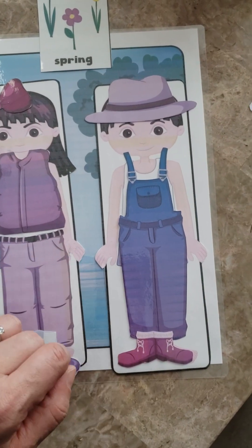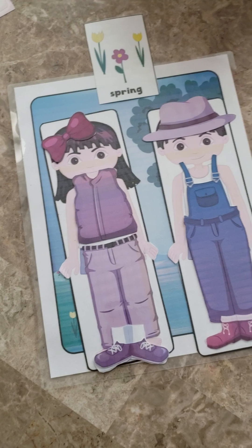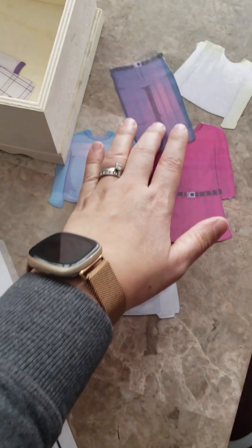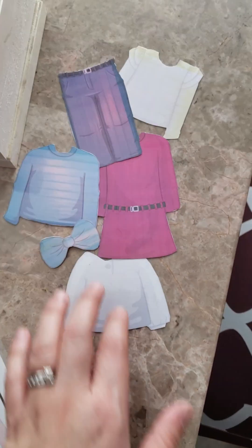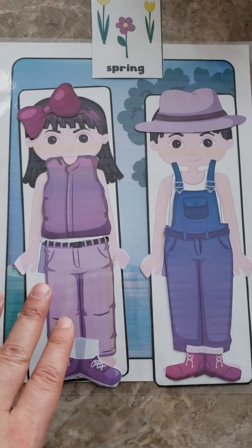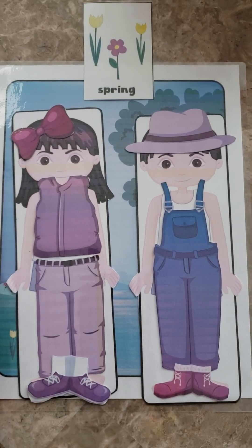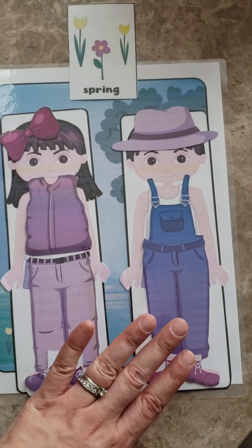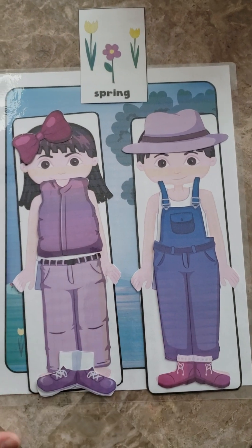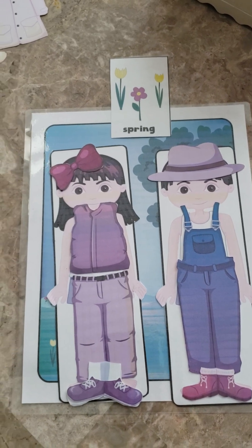That's what we did for the theme activity — dress for the weather. I do make sure to only have spring-related options, because if I give her random options she will insist on putting a dress on her and shorts on him even in winter. I really need her to understand how we dress appropriately for the seasons and the weather. That's why there are only a few options and they're all spring-related — that's how we work on dressing appropriately for the season.